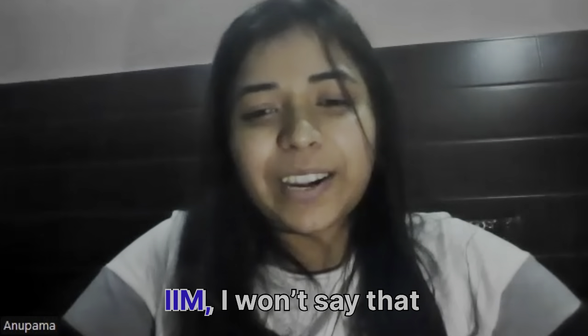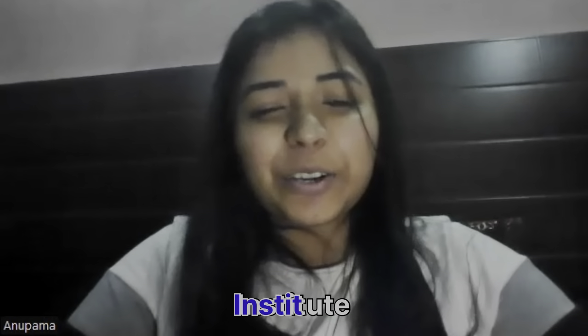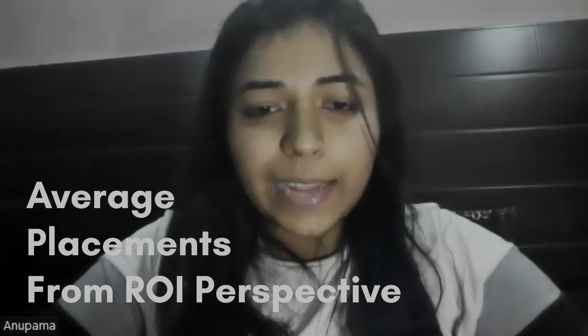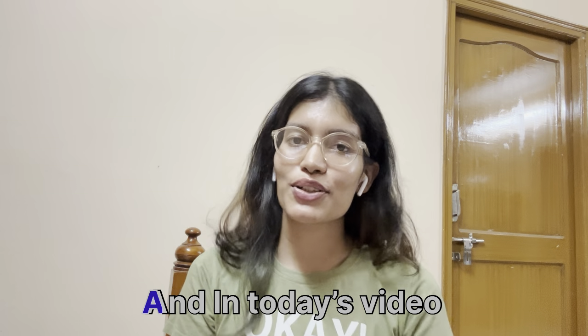If you compare it with IIM, I won't say that FORE is the supreme institute. The average package is 12 to 14 LPA, and McKinsey came with 22 LPA. Hi guys, welcome back to my YouTube channel. In today's video we are going to talk about FORE School of Management. Today we have Anupama, who will be helping us know everything about the college, so let's get started.